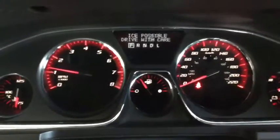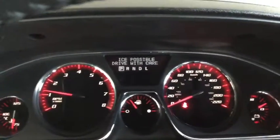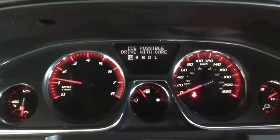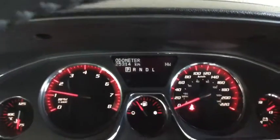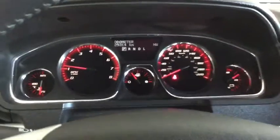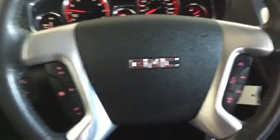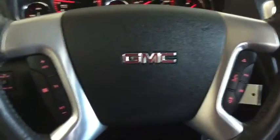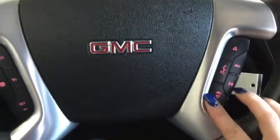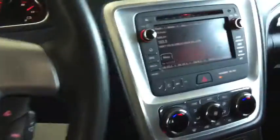Taking a look at the odometer — 25,314 kilometers — so there's lots of life left in your Acadia. Moving to the steering wheel, on the right we have cruise control, and on the left you have your volume control, hands-free calling, and voice command.